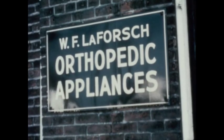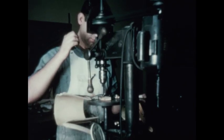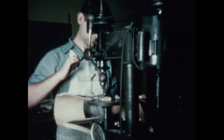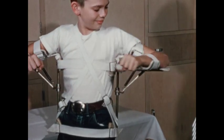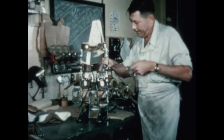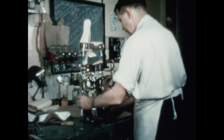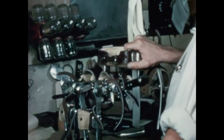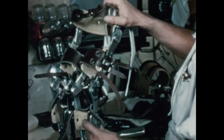The Brace Shop is owned and operated by Mr. W.F. La Forche. His shop is equipped with modern machinery for the working of metals, leather, and fabrics necessary in the making of braces. Since every brace is custom-made to special specifications, most of the work is done by hand. This is a pair of long leg braces with joints at the hips and a pelvic band. It has movable joints with lock arrangements for the locking out of all motion.